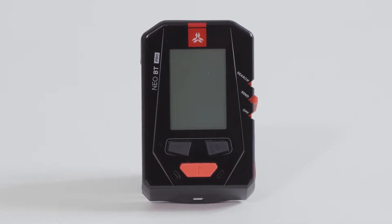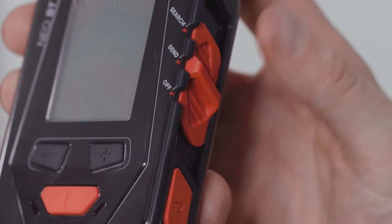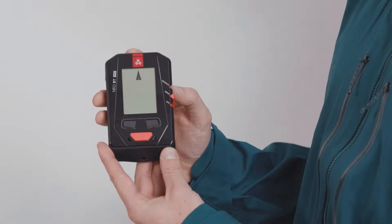At ARVA, we have been designing avalanche rescue equipment for over 35 years. The brand's most advanced avalanche transceiver, the NIO-BT Pro, combines high performance with connectivity.